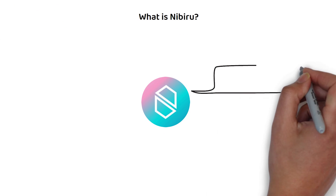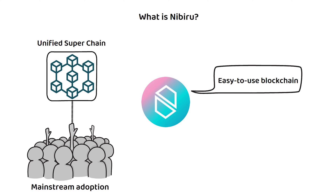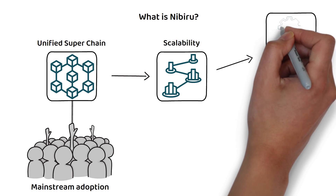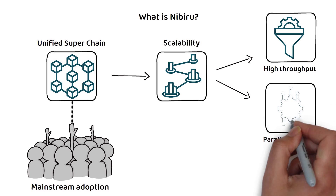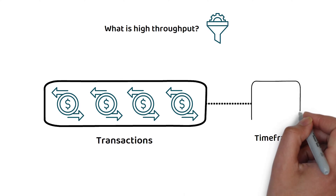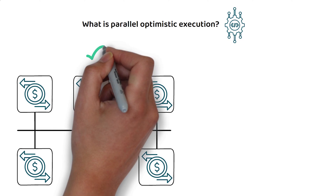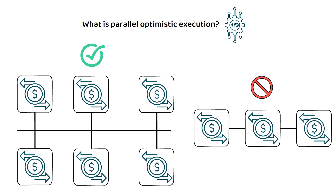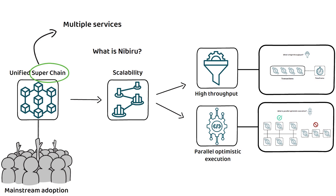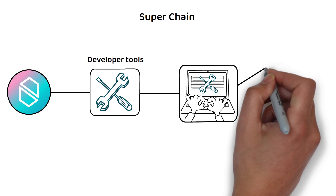Nibiru calls itself an easy-to-use blockchain and promises to pave the way for mainstream adoption via its unified superchain. According to Nibiru, this unified superchain will solve the scalability challenges faced by other blockchain networks through high throughput and parallel optimistic execution. High throughput refers to a network's capacity to process a number of transactions within a certain time frame, while parallel optimistic execution refers to the ability to process and execute multiple transactions simultaneously rather than consecutively. Nibiru has stylized itself as a superchain, which basically refers to an ecosystem that provides multiple services, including a broad suite of developer tools for quick setup and execution of apps and smart contracts.